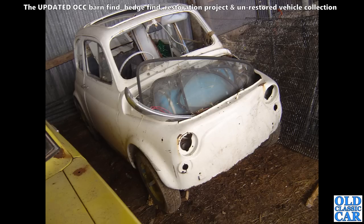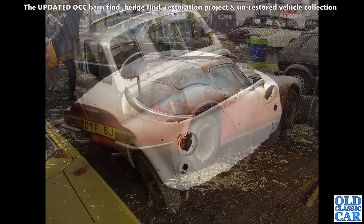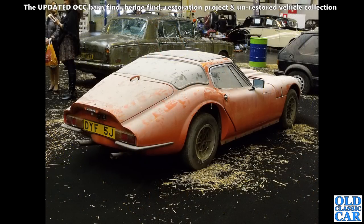Here we've got a Fiat 500 — part dismantled, perhaps a stalled restoration project. And the scene in this scrapyard building in North Wales. Back to the NEC and the restoration show — quite a few crusty-looking cars including this fibreglass and very dusty Marcos.